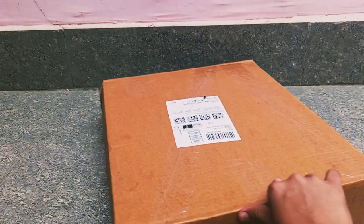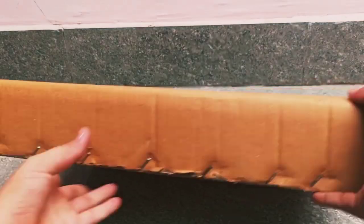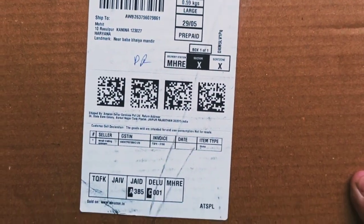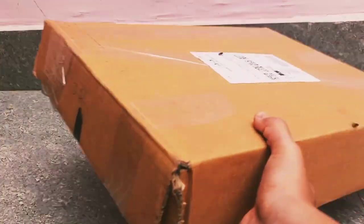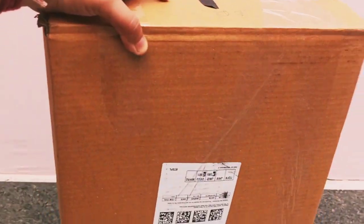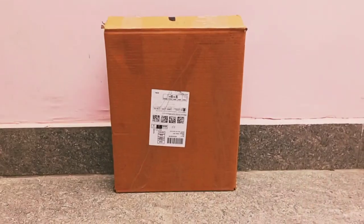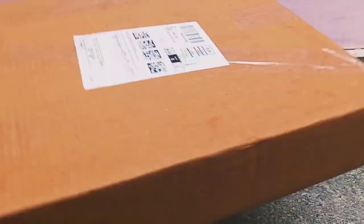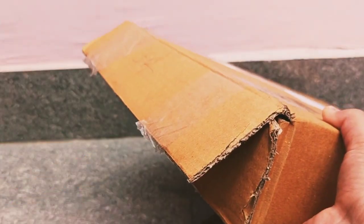Hey guys, welcome to the channel, Genuine Reviewers. So today we have one more new package to open. Can you guess what it could be? No, it's not an iPhone — as you can see the package is big. Let me give you a hint: it's something that shows you time. Absolutely right!